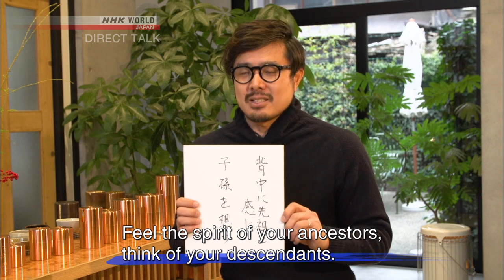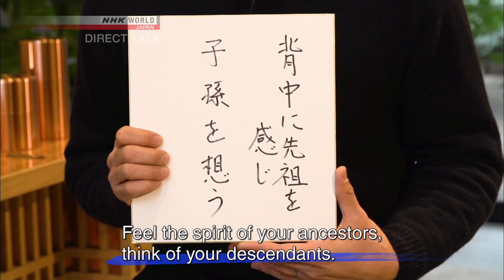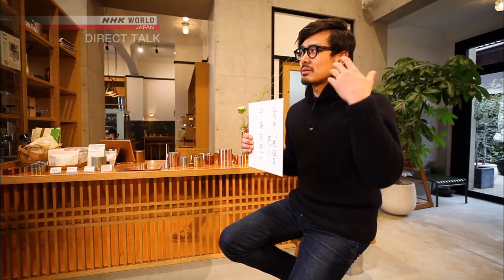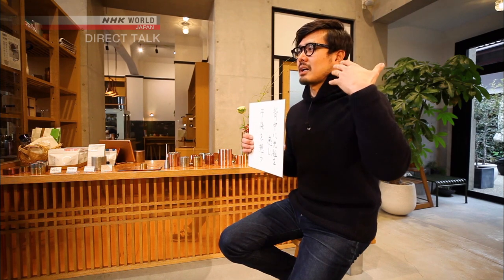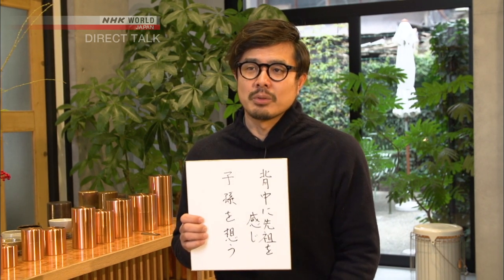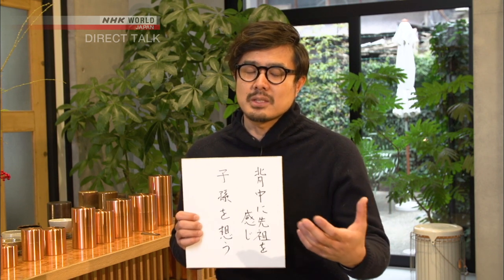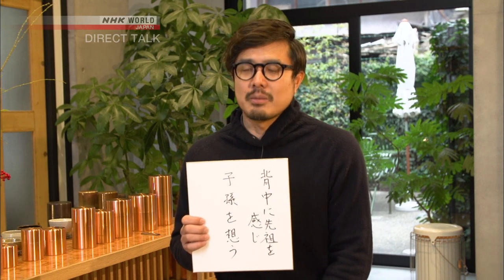Feel the spirit of your ancestors; think of your descendants. Craftspeople live their lives on a timeline, a continuum, the result of myriad influences. You feel the legacy of your father, your grandparents, and your great-grandparents — the things that they did for you to be here. At the same time, with each step that you take now, you have to think about your kids and your theoretical grandkids. Thinking about these things is important. That's what will serve as the foundation for a tea caddy-making tradition that lasts for a hundred years. That's important to me. For me, making tea caddies is life itself.